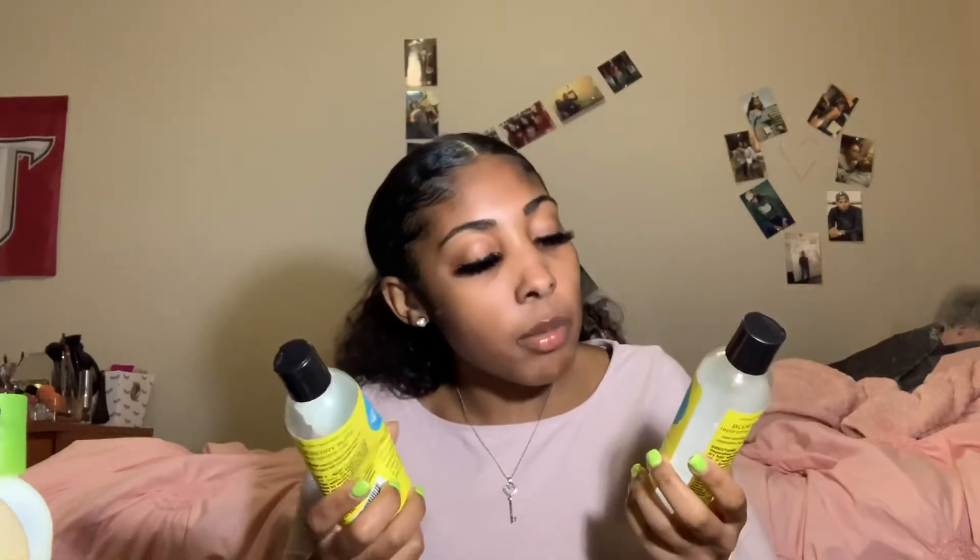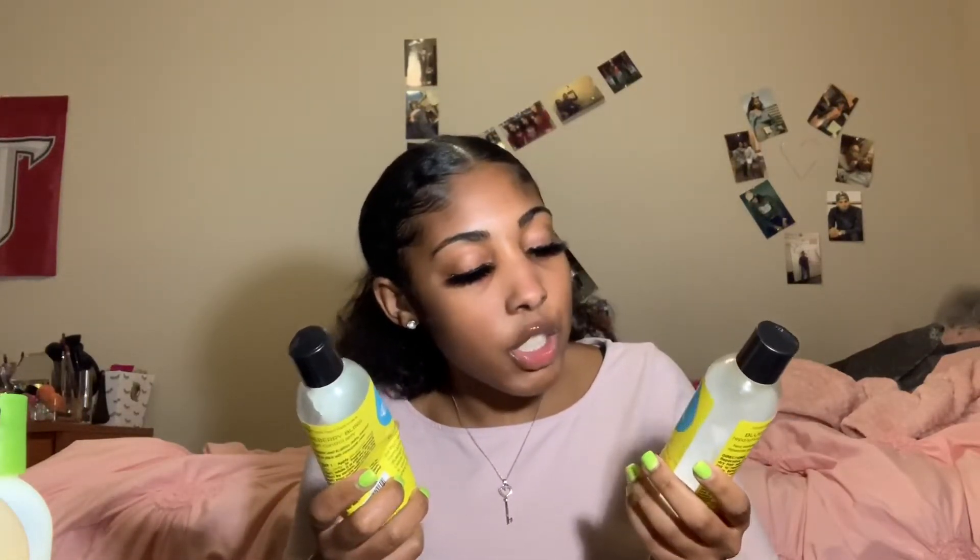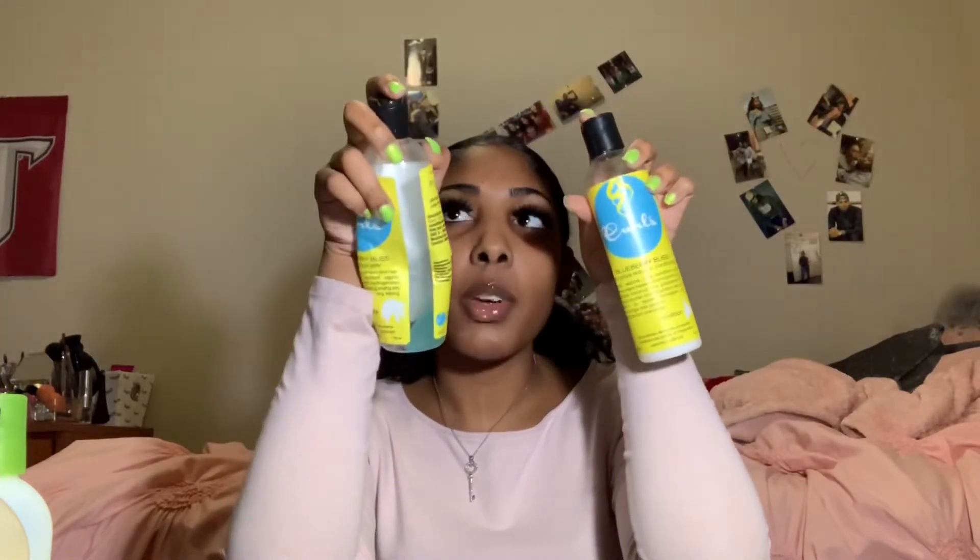I love the Curls Blueberry Bliss line — I like it a lot. I have the Blueberry Bliss Repair Leave-In Conditioner and the Blueberry Bliss Curl Control Jelly. The jelly is blue and I like it a lot. I just haven't bought more — I don't remember exactly how much it costs.